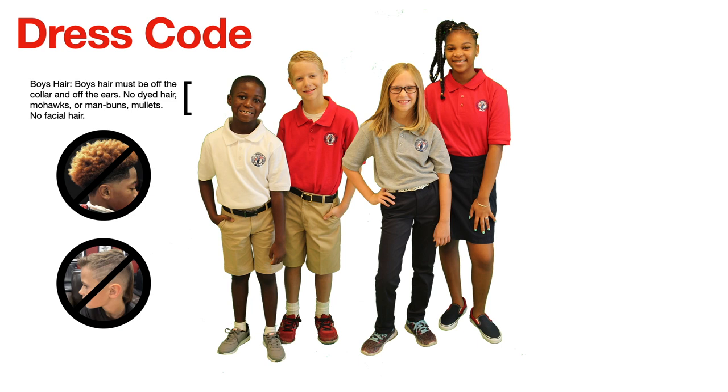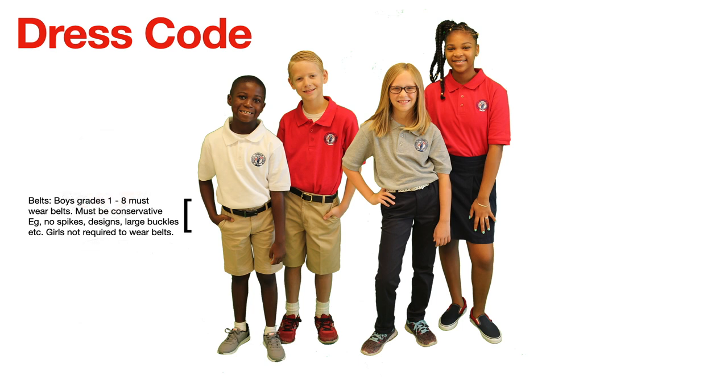Bleached hair may look good, but it is not permissible on campus. Please make sure for both boys and girls that you do not bleach their hair. Belts must be worn by boys in grades one through eight. Those belts must be conservative — they shouldn't have spikes, designs, large belt buckles, etc. Girls are not required to wear belts.